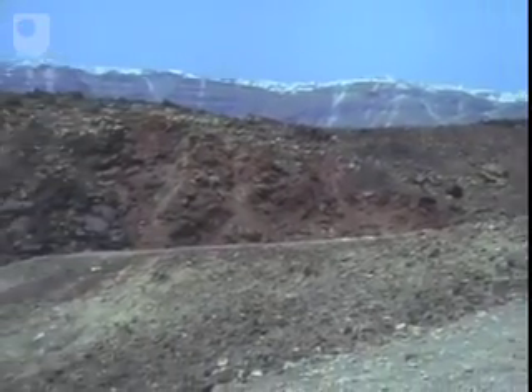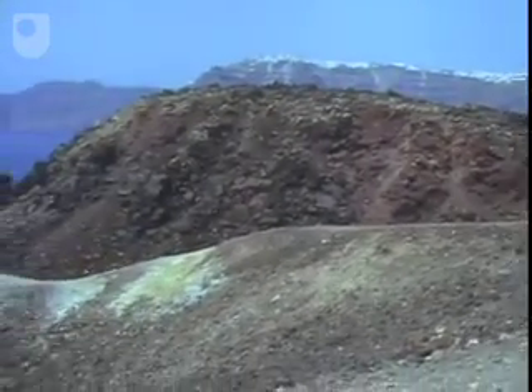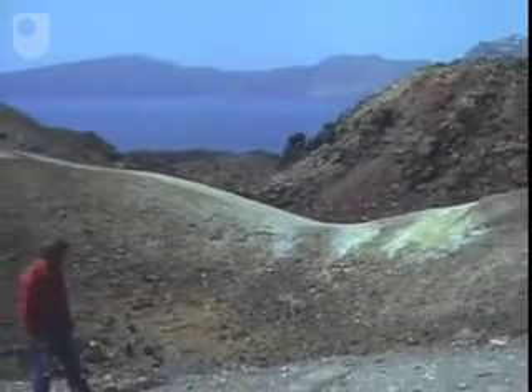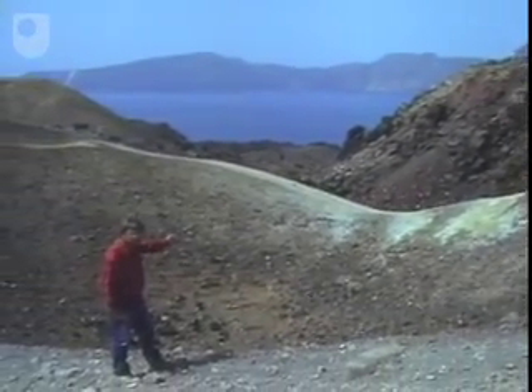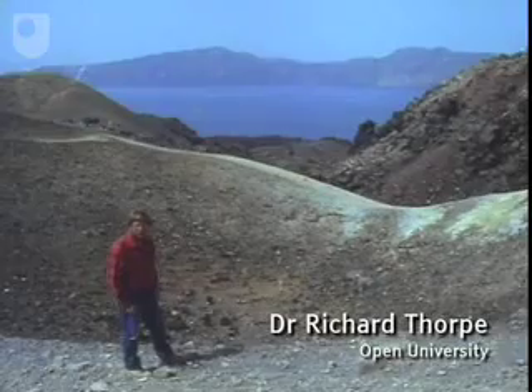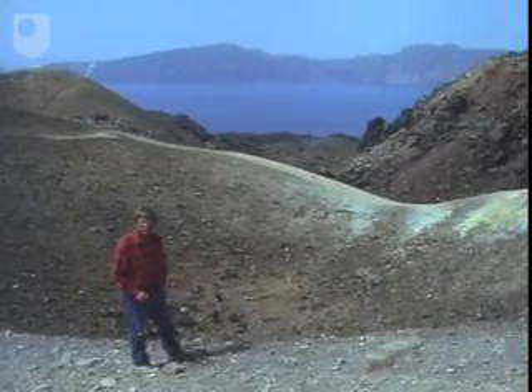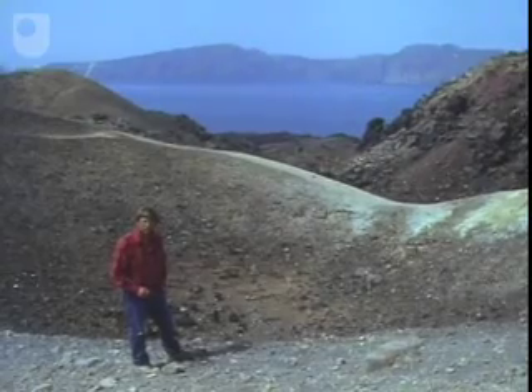The last eruption in Santorini took place in 1950, and each of the different eruptions on Neo Kameni has been erupted through a small vent which lies below little craters such as this one. If we look at the distribution of those craters, we can see that they define a north-east–south-west alignment, very similar to the trend seen in the dikes exposed in the caldera wall.